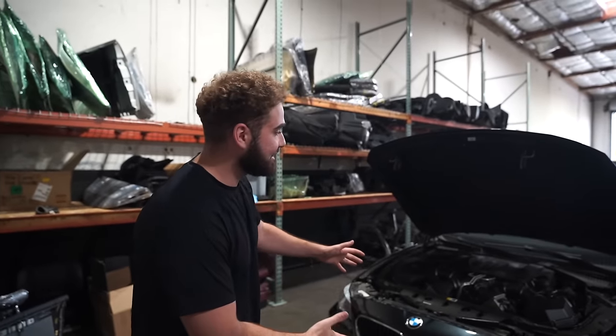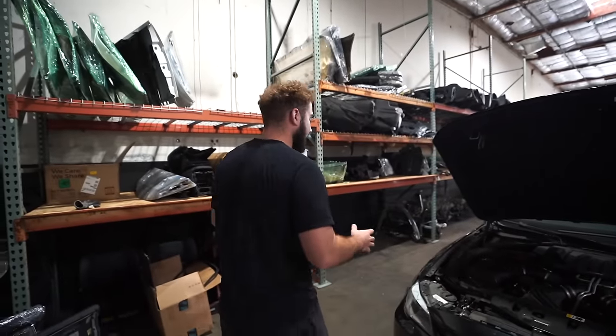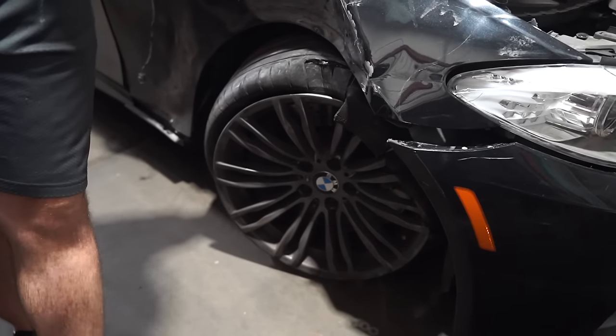I wasn't there. I am finally seeing the F10 M5 and it's honestly looking so, so good. It is running and driving — when auctions say it's driving, it means it turns on and runs. It turns on, it sounds like a dream, it runs like a dream. Super happy.